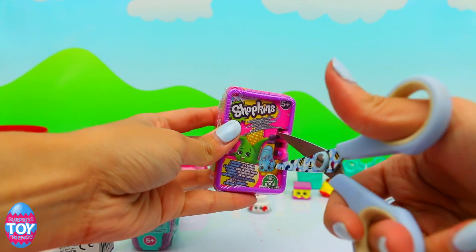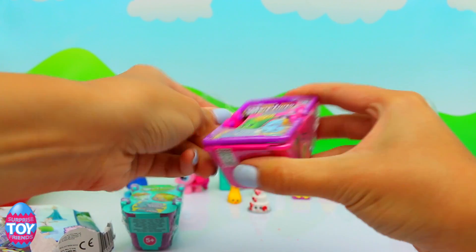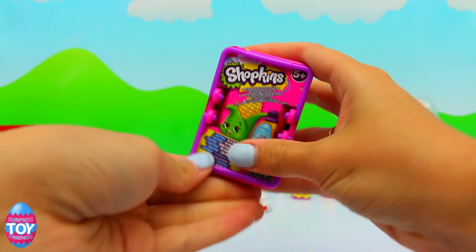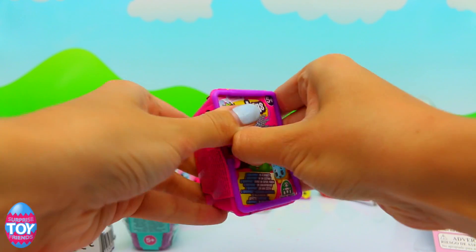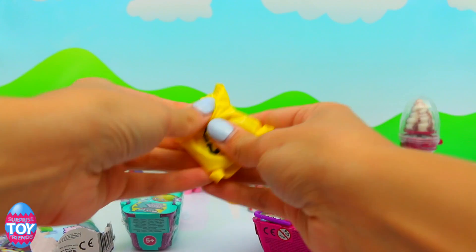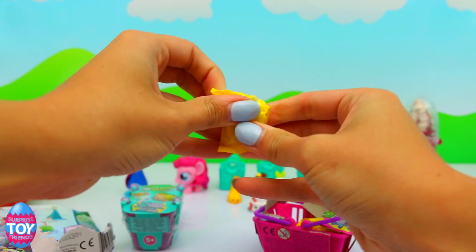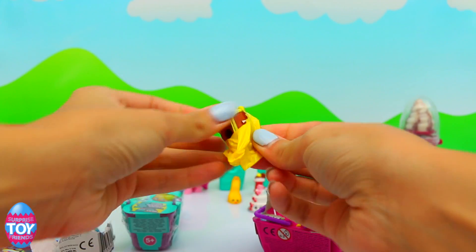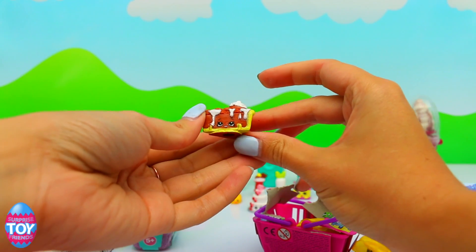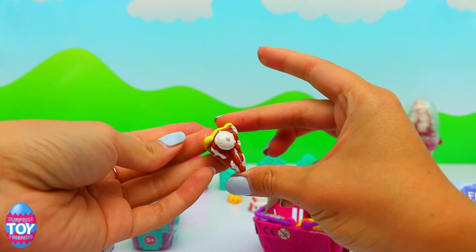Next up, let's open the Shopkins Season 2 basket. If we get some duplicates we'll put them into our next giveaway, so make sure that you become a subscriber so that you can be entered.